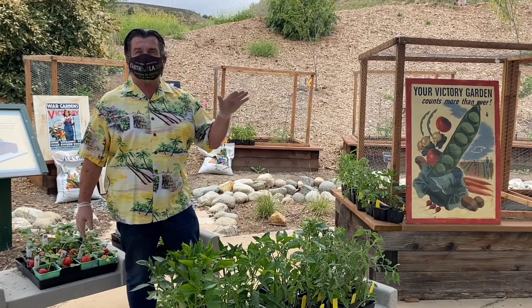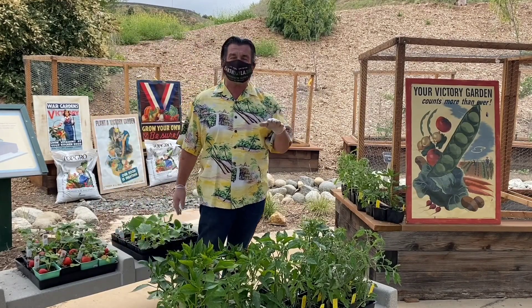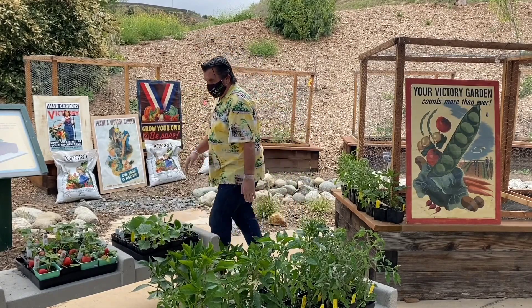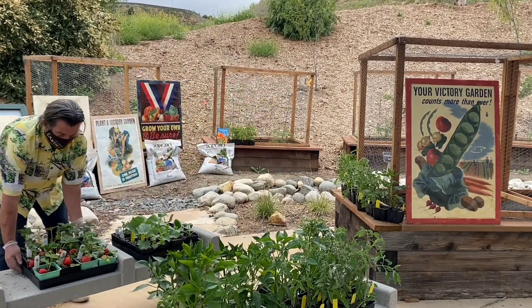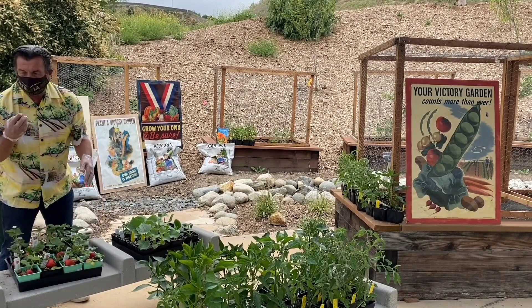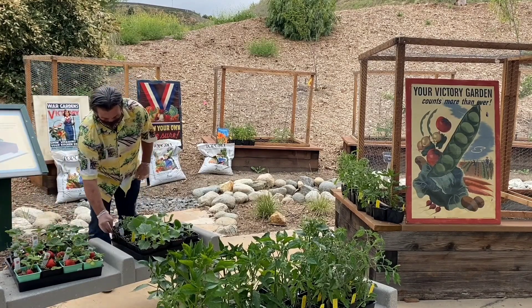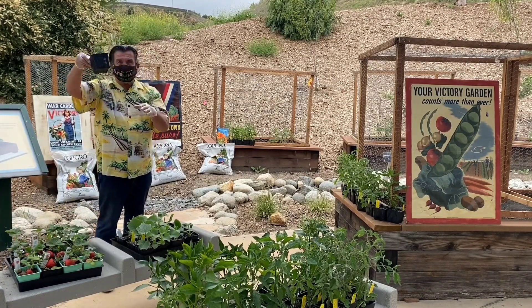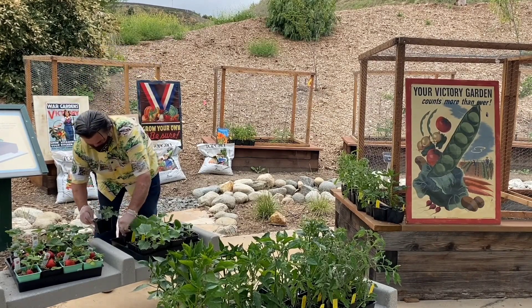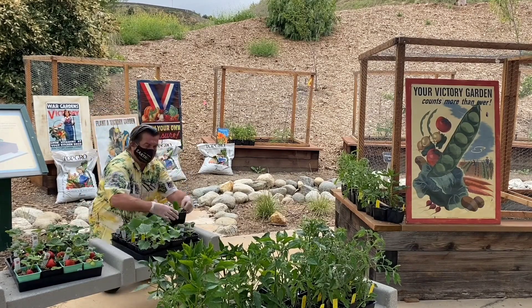As far as root crops go — radishes, carrots, turnips, beets — all of those can be grown year-round and planted by seed. I've also brought strawberries; it's a good time to plant those. And in here I've got watermelon — here's the Sugar Baby, my favorite. They get just a little bit bigger than your fist.